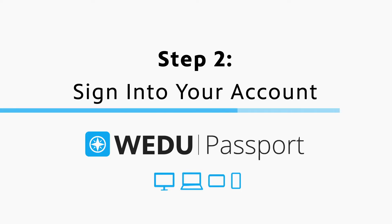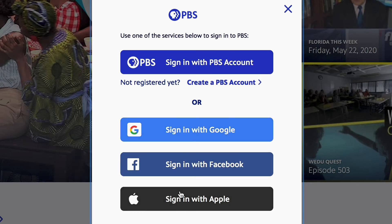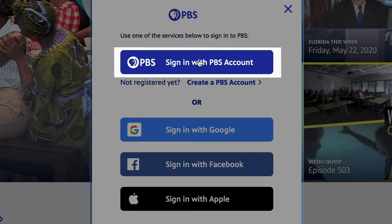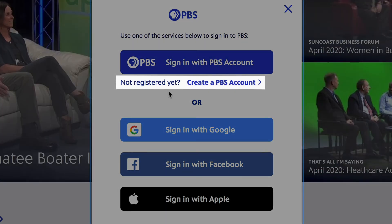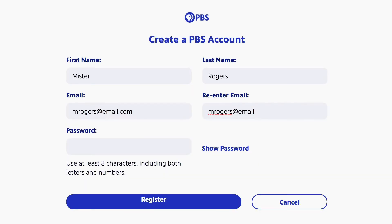The next step is to sign in. You can sign in via Google, Facebook, or with your PBS account. If you already have a PBS account, simply enter your information and click sign in. If you do not have a PBS account, you can create one by clicking create one now.